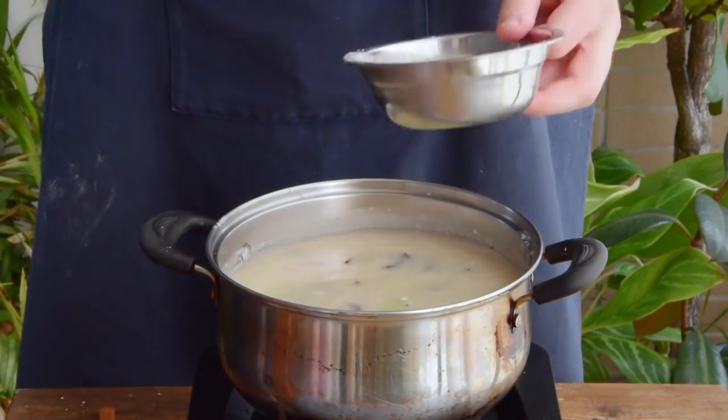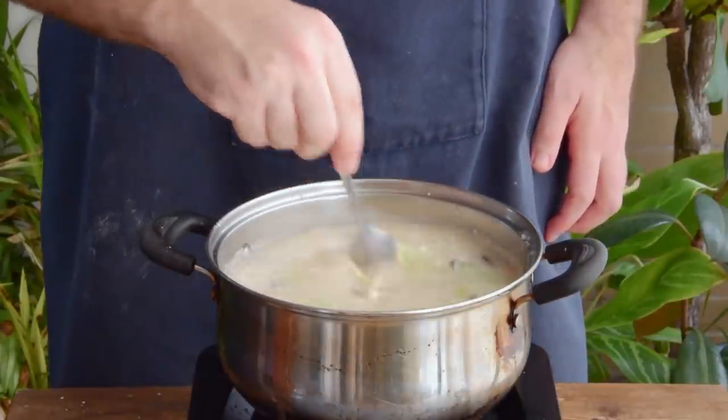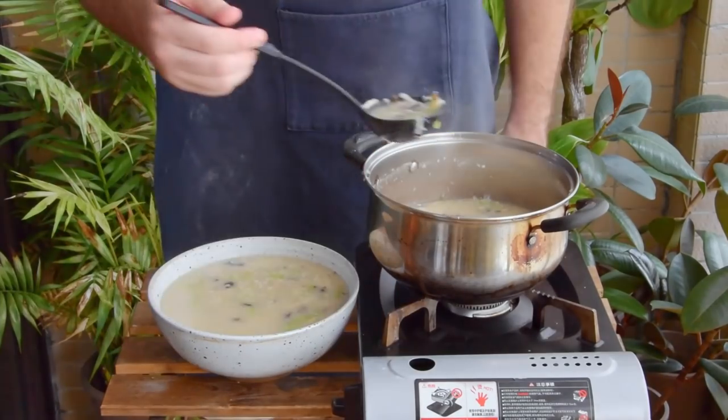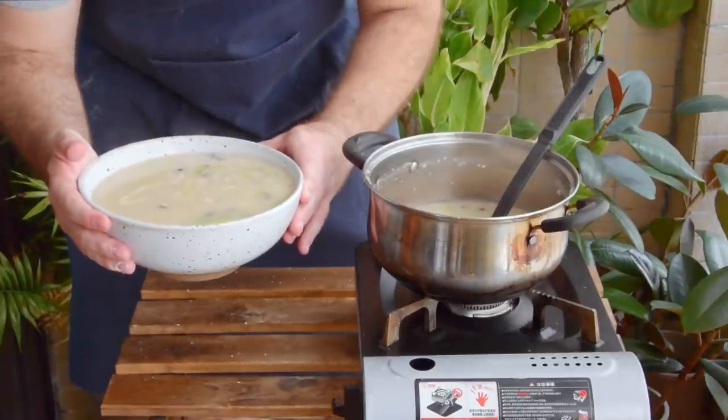Once that's thickened to your liking, toss in the water chestnuts and cucumber if you went that way, in place of luffa. Then transfer over to a serving bowl if you feel like it — we usually just serve it from the pot. And with that, your shredded fish soup is done.